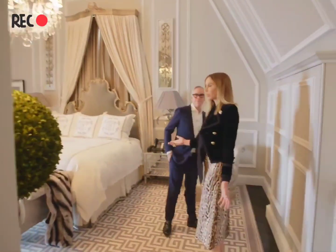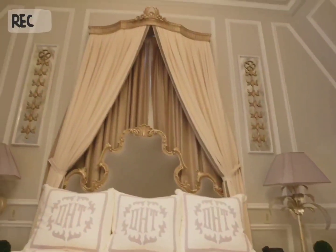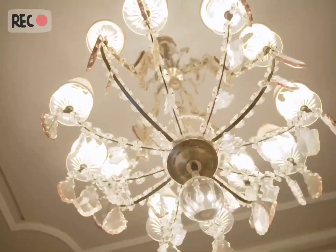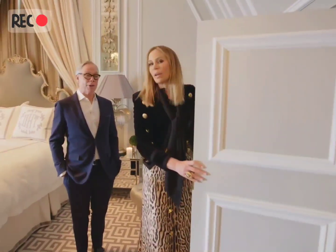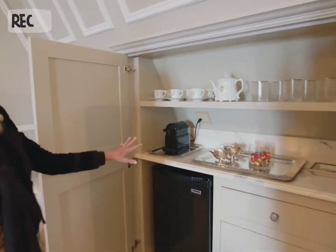Here is our master bedroom. I love it because it's so airy and light — it's cozy but elegant. This is one of the features that I love that I think everybody must have: we have our own mini bar coffee station.